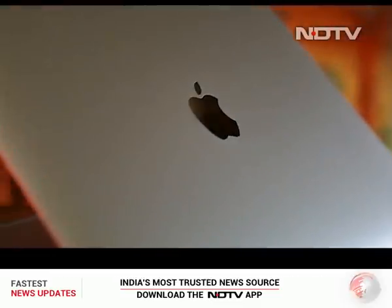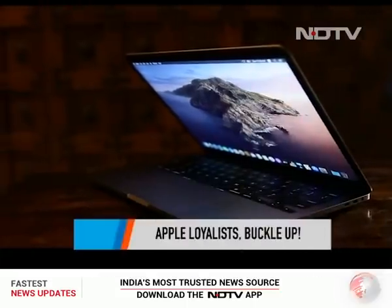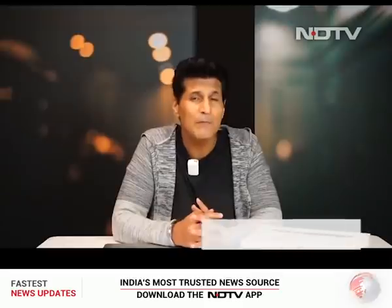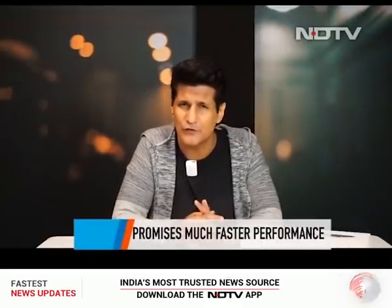Today we've got the new MacBook Pro 13 — it's faster, it's got some new interesting things, the keyboard has completely changed, it's got some really cool things. But is it really that much better than the previous generation?